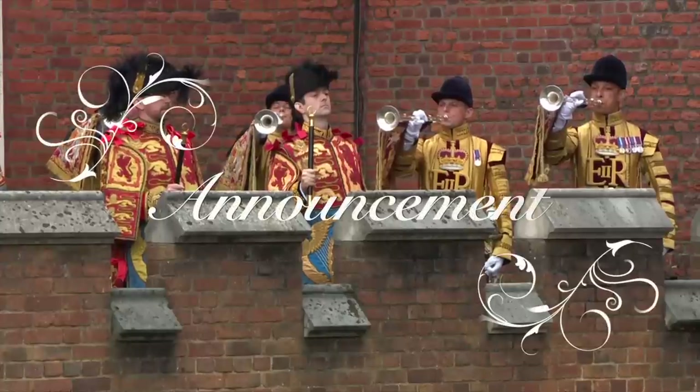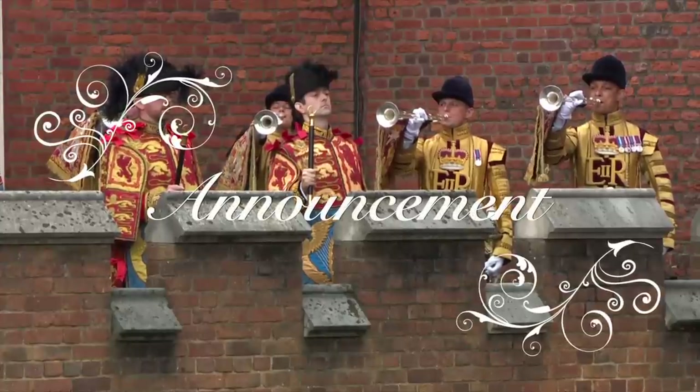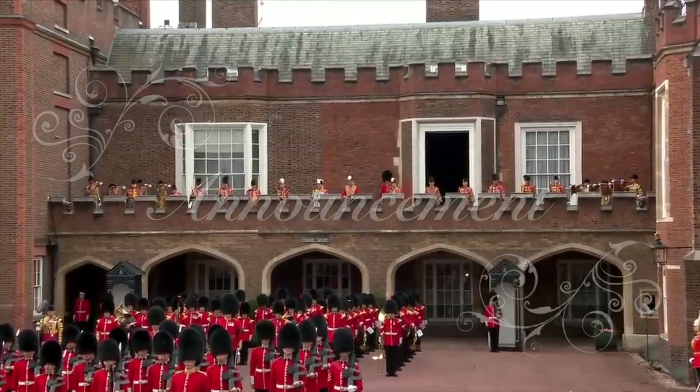All right, let's get into some of the other pieces I got at Goodwill, but first I have a little announcement.